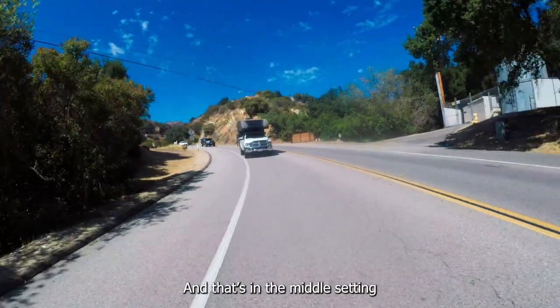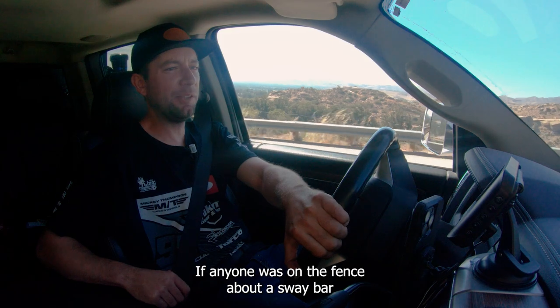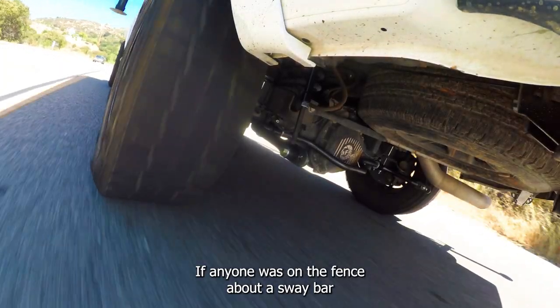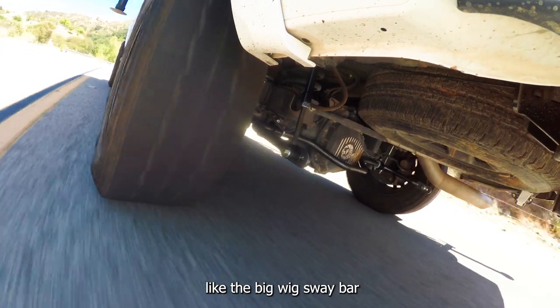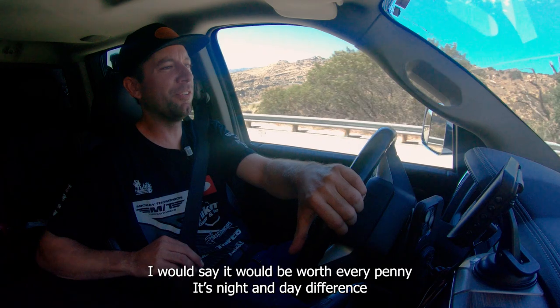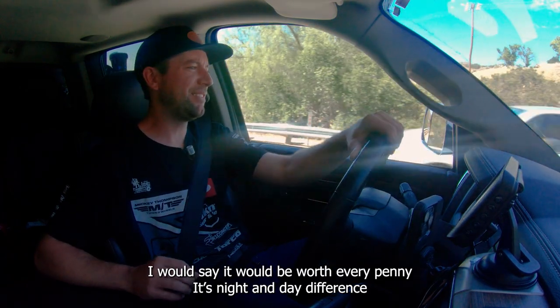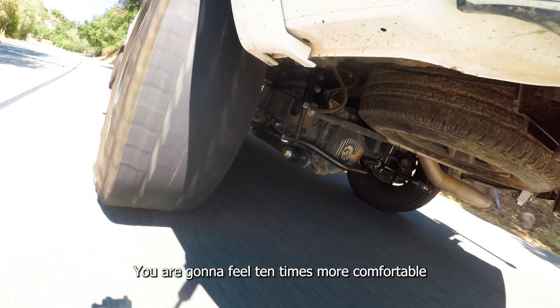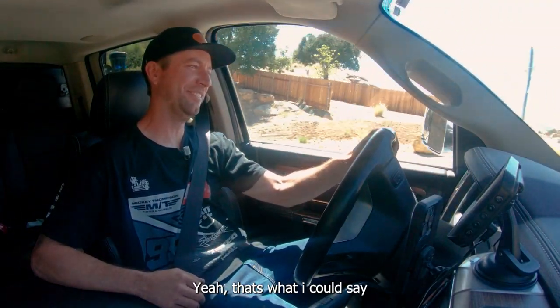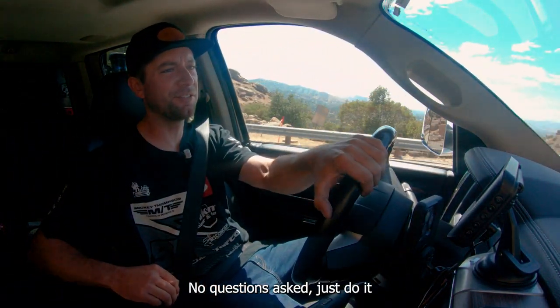And that's in the middle setting. If anyone was on the fence about a sway bar like the Big Wig Sway Bar, I would say it would be worth every penny. It's night and day difference. You are going to feel 10 times more comfortable. No questions asked — just do it.